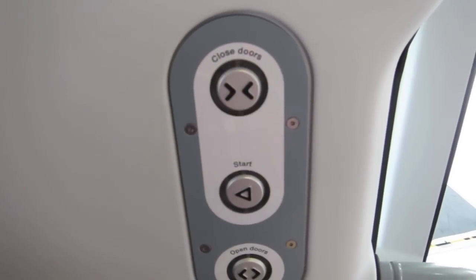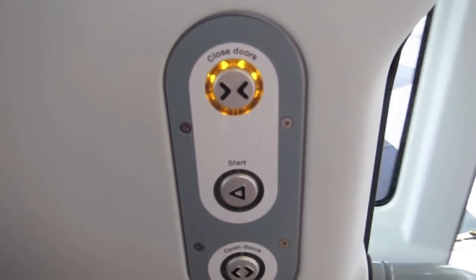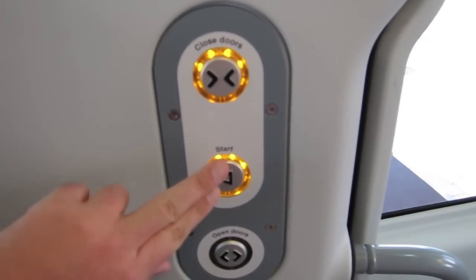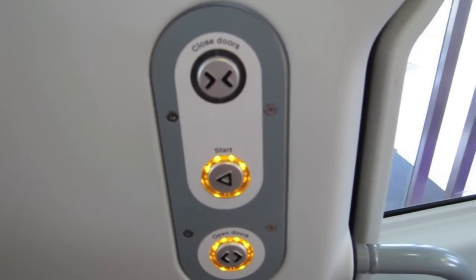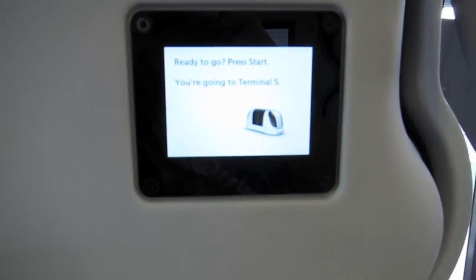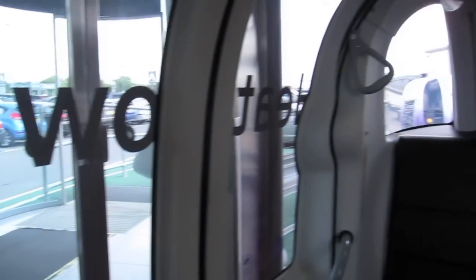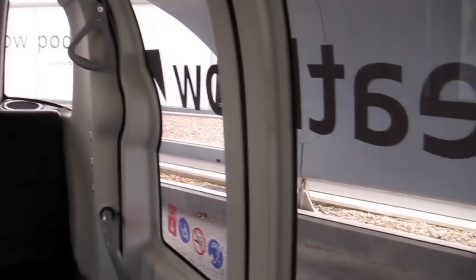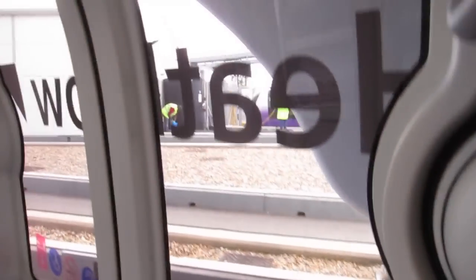To start, close the doors and press the start button. The pod starts to move and you're off to the terminal.